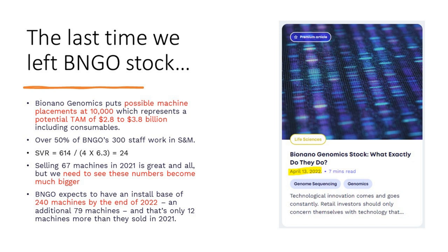The last time we covered BNGO stock, we published an article called 'Bionanogenomics Stock: What Exactly Do They Do?' — link in the description. Basically, they're using optical technology to do sequencing with more granularity than long read, they say. They estimate their opportunity at about 10,000 machine placements, representing a potential total addressable market of $2.8 to $3.8 billion including consumables. That's not that big, and they'll need to capture it much quicker.